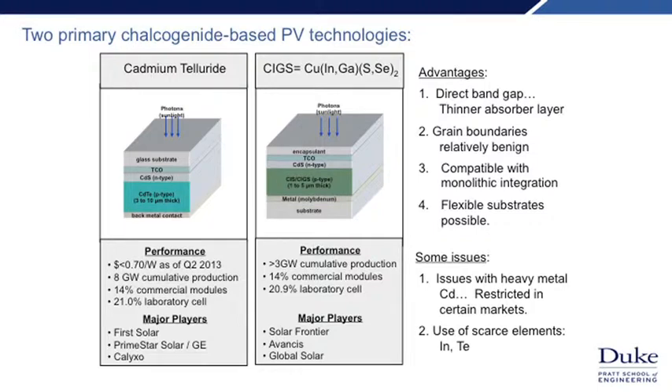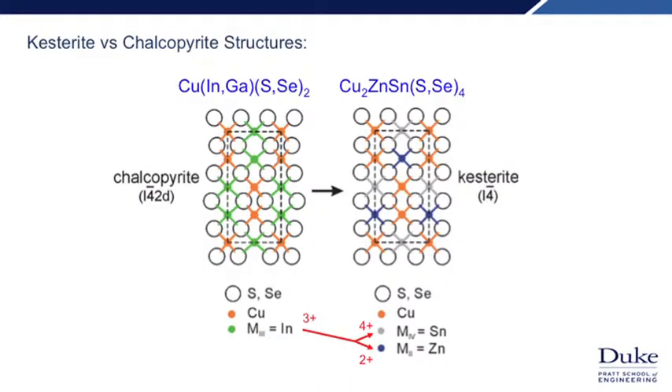Unfortunately there are some issues. Cadmium telluride involves cadmium, which is a heavy metal. Both technologies involve elements that are rare in the Earth's crust — when thinking about scaling to terawatts of power, this is an issue because you may not have enough elements to scale. For this reason there's interest in CZTS — copper zinc tin sulfide selenide — in which we replace the indium from CIGS with much lower cost and more plentiful zinc and tin. Because we're replacing indium with two elements sitting on specific sites in the crystal lattice, we get a different crystal type known as kesterite, as opposed to the chalcopyrite structure of CIGS.